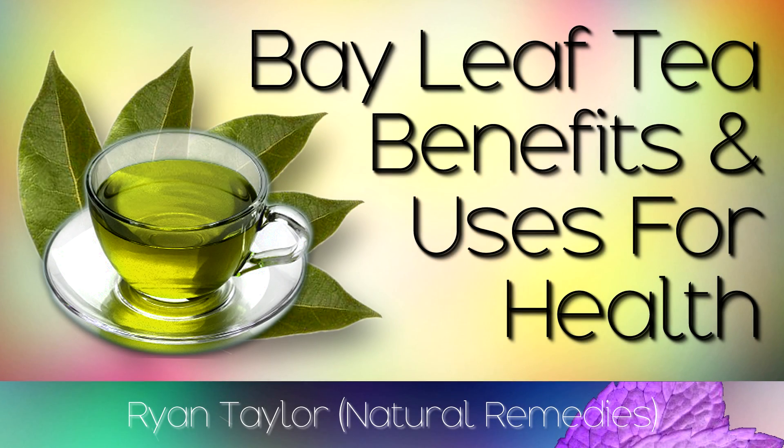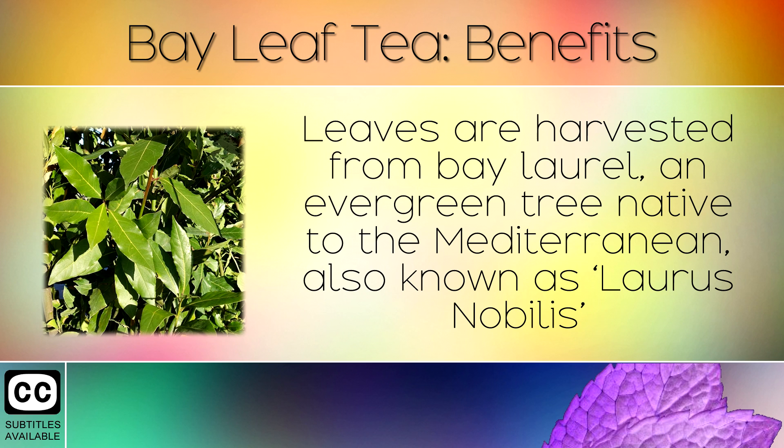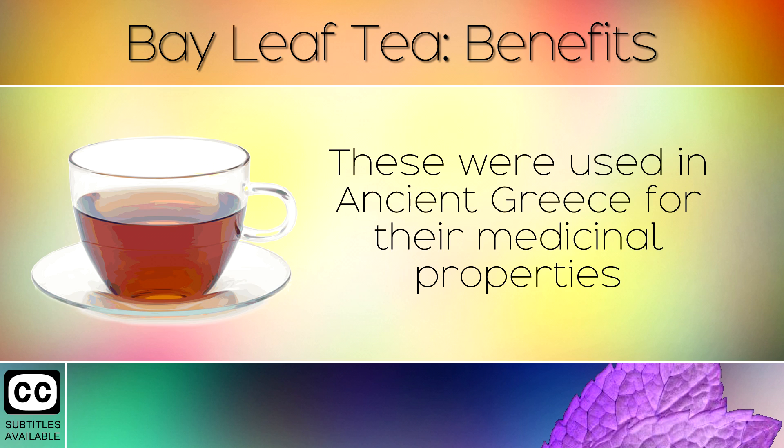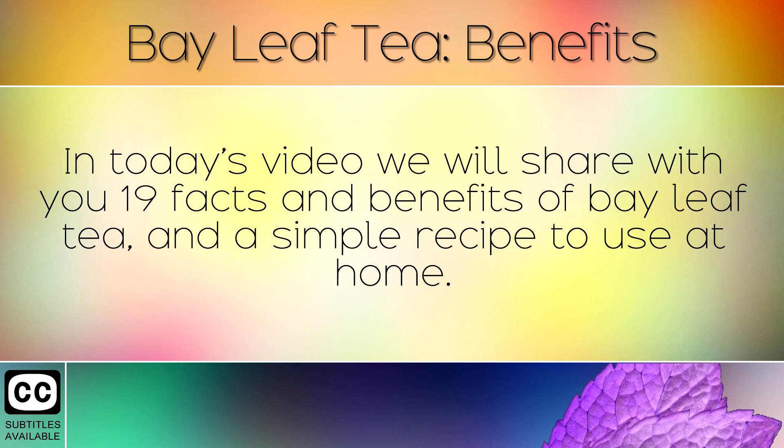The health benefits of bay leaf tea. Bay leaves have been used for centuries for their wonderful flavour in cooking delicious soups, sauces and stews. Leaves are harvested from the bay laurel, an evergreen tree native to the Mediterranean, also known as laurus nobilis. These were used in ancient Greece for their medicinal properties and were often boiled in hot water to make a herbal tea. In today's video we will share 19 facts and benefits of bay leaf tea and a simple recipe to use at home.